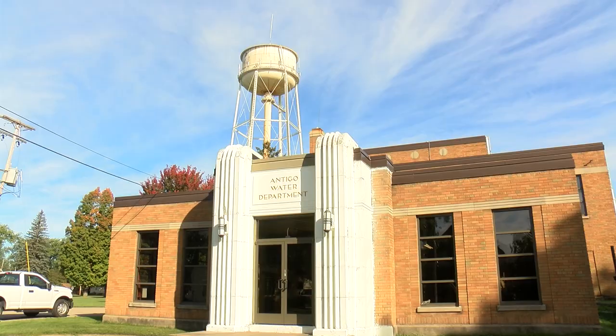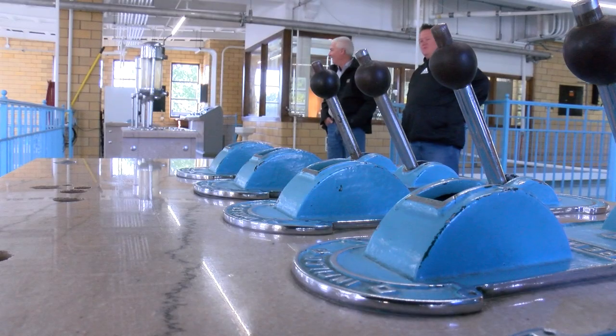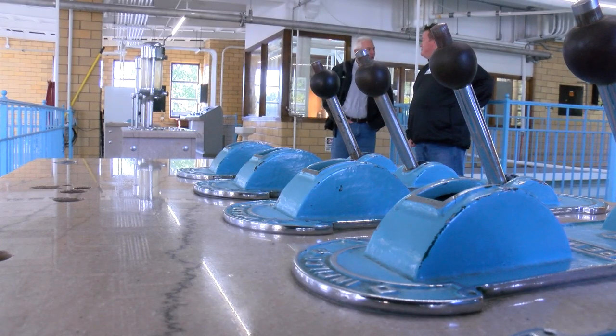This has been slated — we've been looking at this for quite some time to replace this tower. It's almost 100 years old and it's reaching its end of life. Charlie Berkmeyer, project manager for the city of Antigo, says they are making strides toward replacing the water tower on First Avenue.